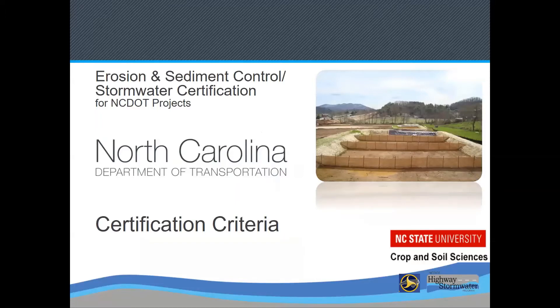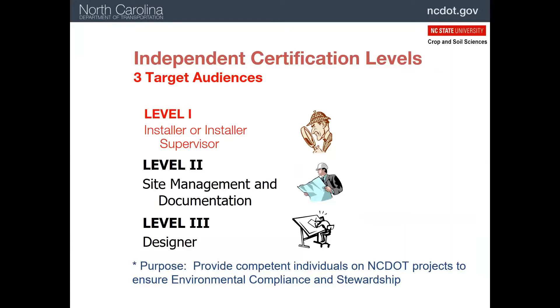Let's talk about the criteria for certification. There are three levels in the certification program. Level one certification is for people who are directly involved in the installation and maintenance of best management practices on NCDOT construction sites.